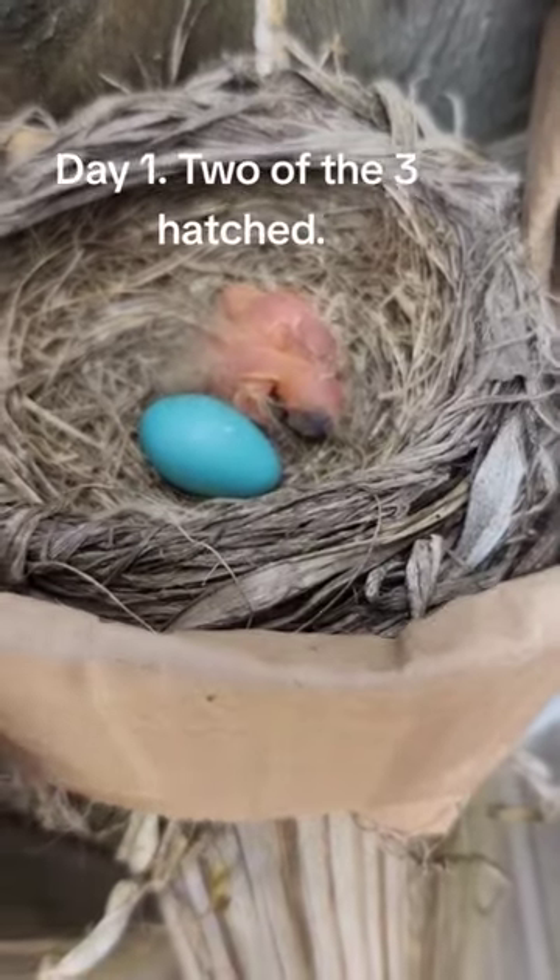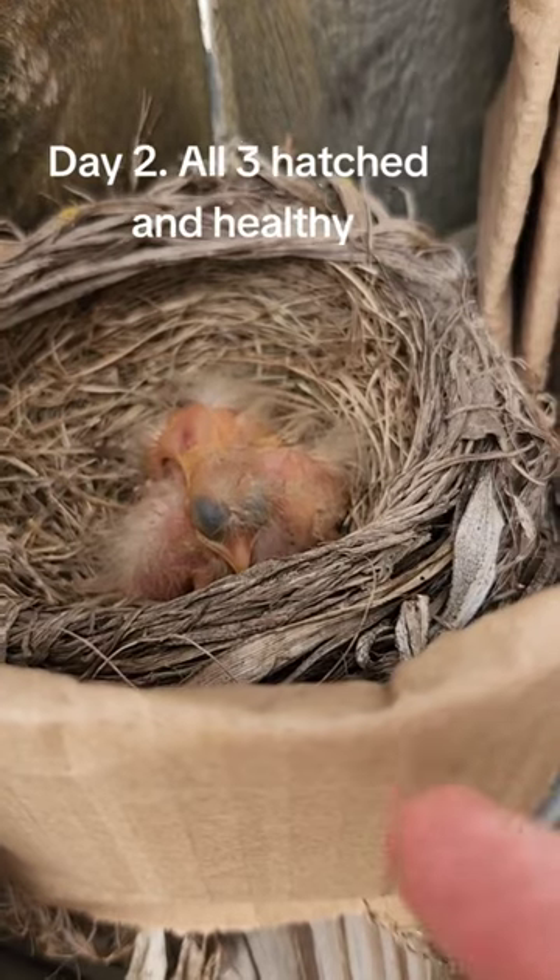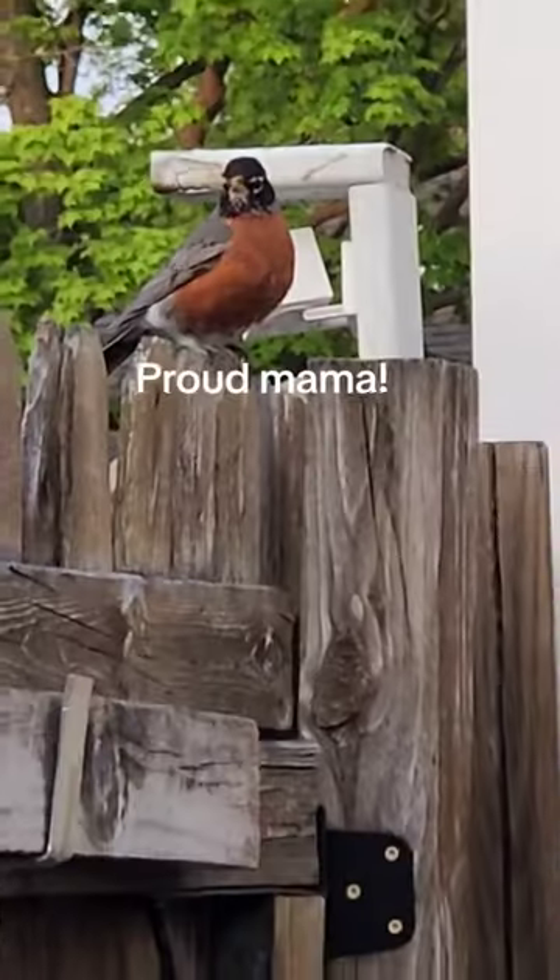Day 1. Two of the three hatched. Day 2. All three hatched and healthy. Proud mama!